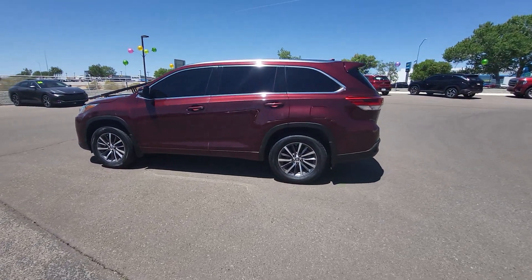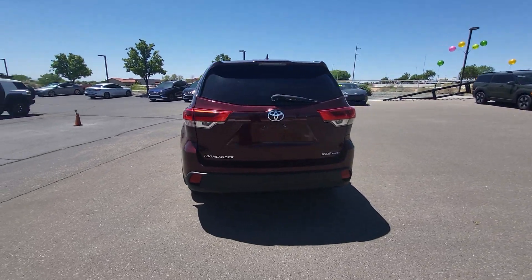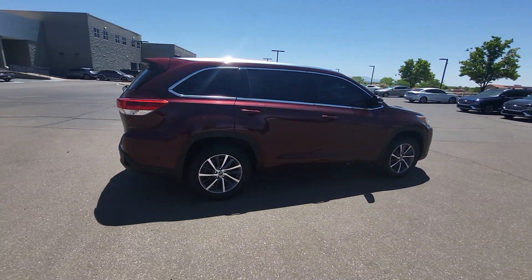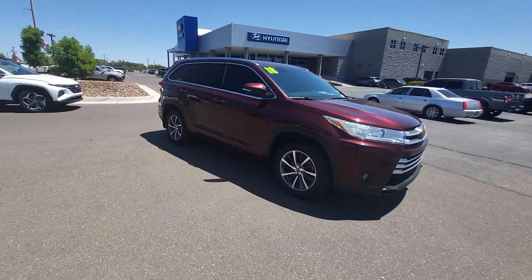You just found the 2018 Toyota Highlander. With less than 70,000 miles on the odometer, this vehicle provides excellent value. From daily drives to epic road trips, this Highlander has you covered.